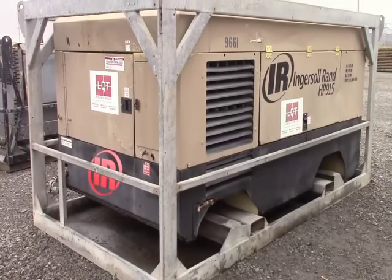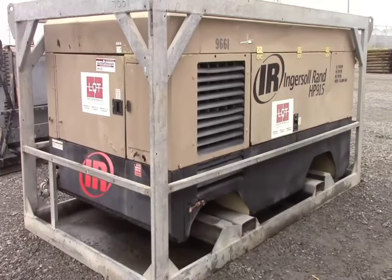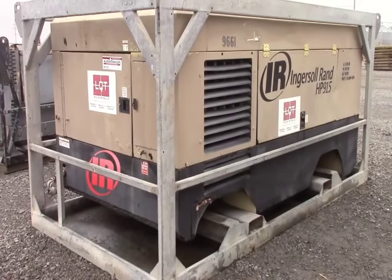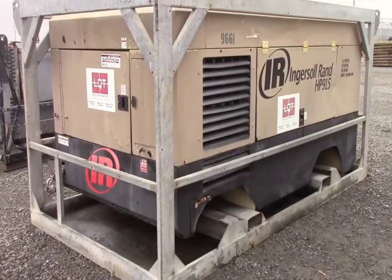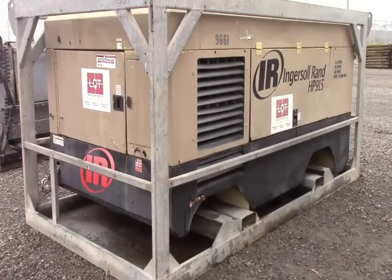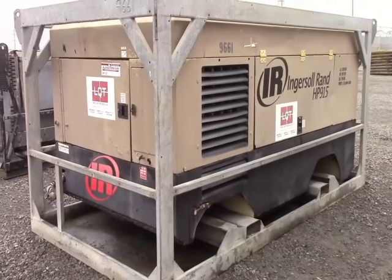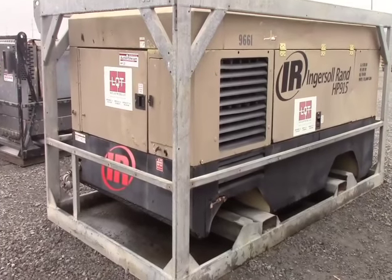We don't know everything about these items other than what we can visually inspect here on our yard. We are a full-time auction company, so we have lots of items on Auction Time. We have a live auction every other month — our next one is coming up February 16th and 17th. Thousands of items a month pass through our yard.